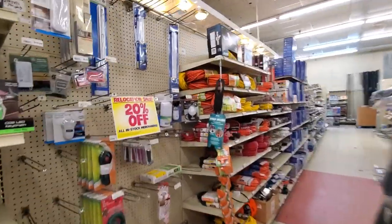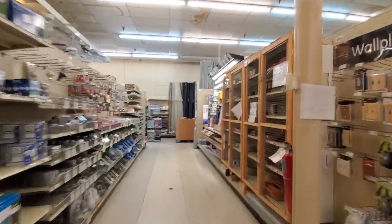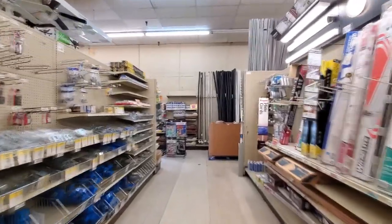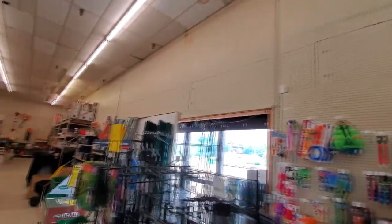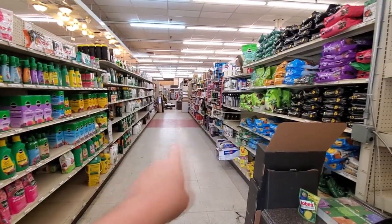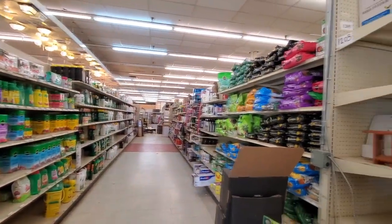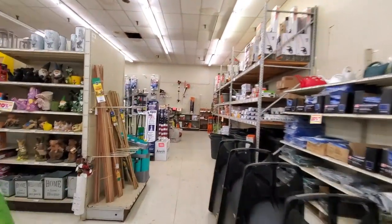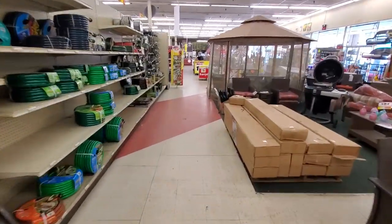Right now everything is 20% off. The lady up there told me they're planning on moving out around September 1st and then planning on being in the new place around October 1st. There are some side doors they don't use anymore — and there's that red stripe again going through there. I'm going to have to do a little research to find out what this building was before. If anybody from the area is watching, let me know if you remember what this was at one time.